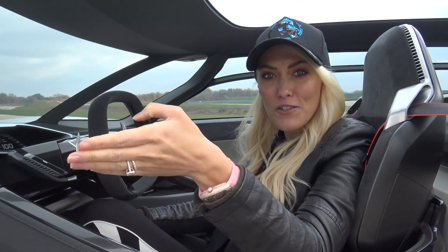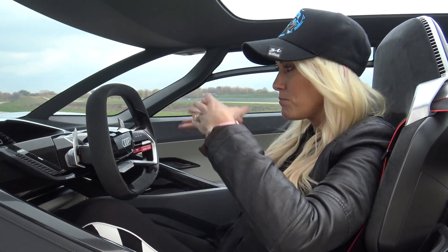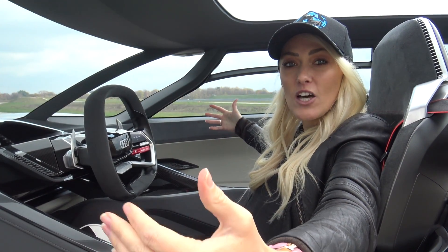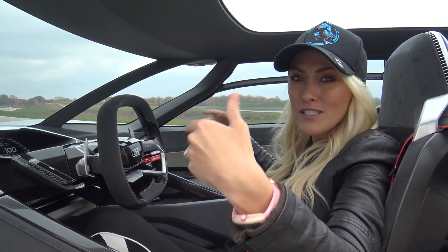The way that Audi is going in future, basically they don't want to keep creating cars that are built for every single purpose. Like for example the Q7 — it's big, you can fit your whole family in it, it's luxurious, you can take it off road, and you could probably also drive it on the track. So it's multi-purpose.